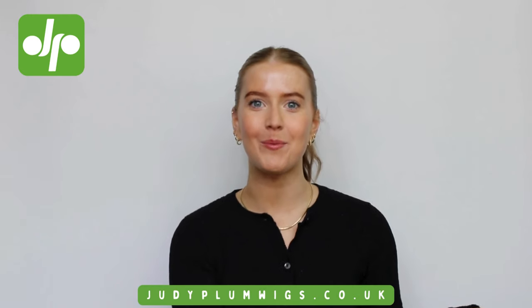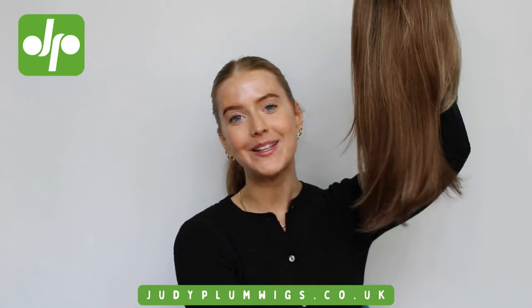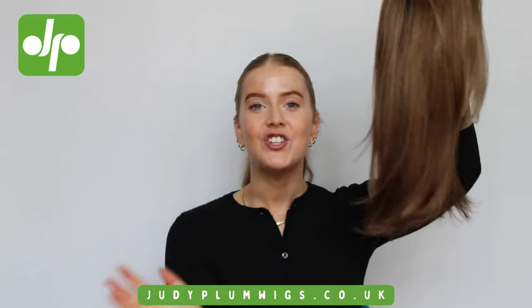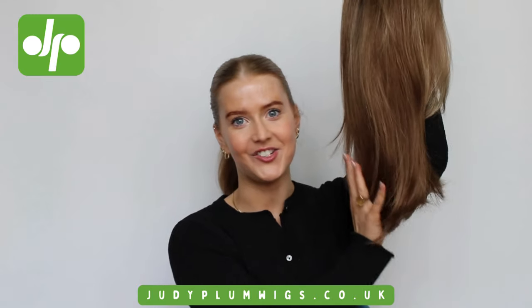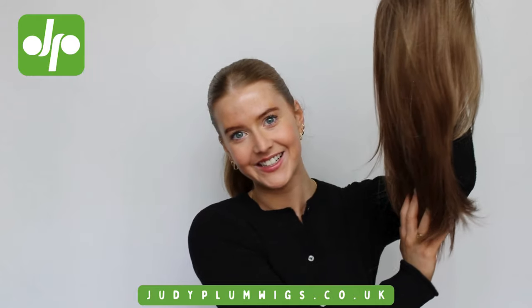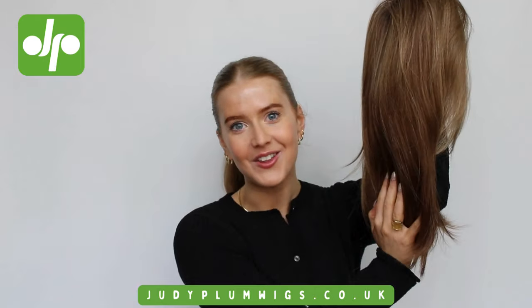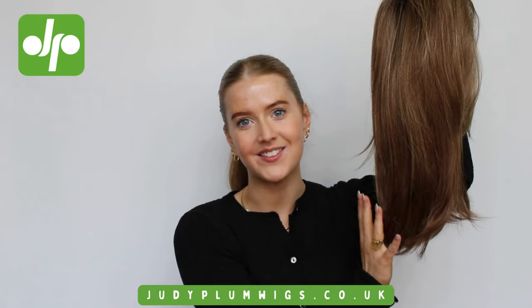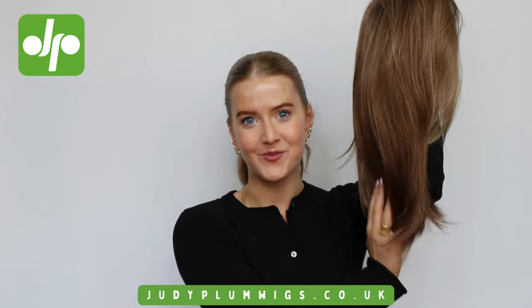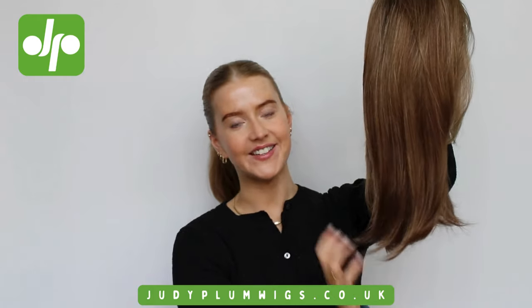Hi, I'm Jen and today I'm here with Judy Plum Wigs to show you a gorgeous new wig that is brand new to Judy Plum — the gorgeous Signature Petite wig from Natural Image. She has just been added to the Judy Plum website and is now available for you all to get your hands on. We do ship internationally, so no matter where you are, head over to judyplumwigs.co.uk to get yourself one today. This is a gorgeous longer synthetic style.